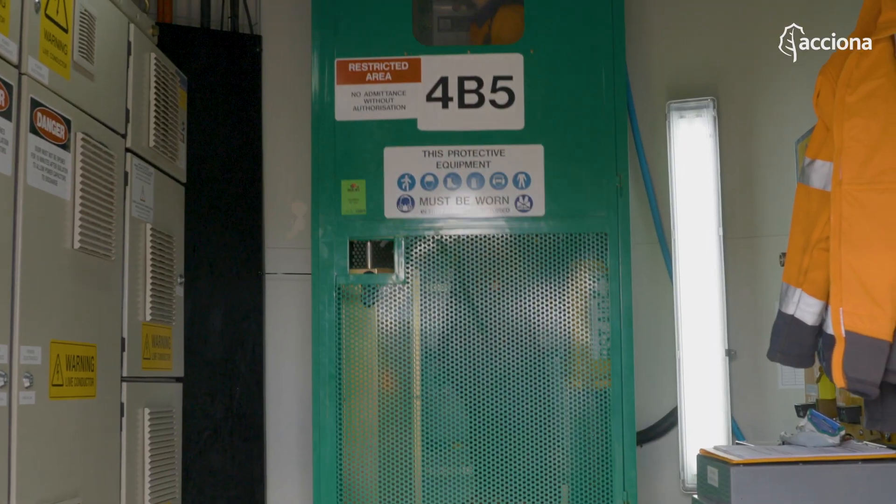Up the turbine probably every day. It depends on weather, depends on the environment and things like that.